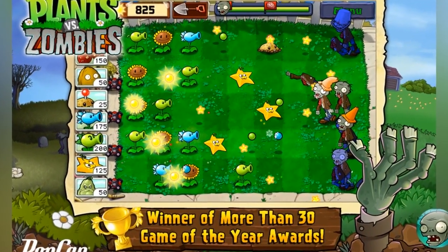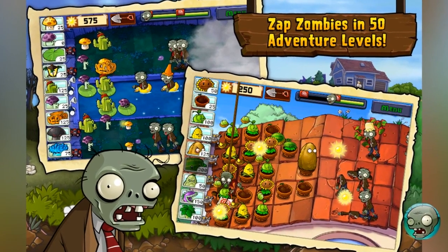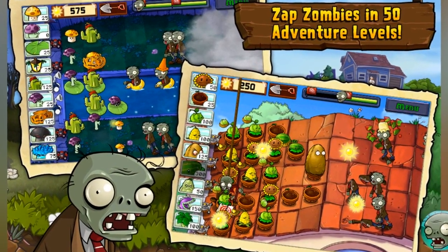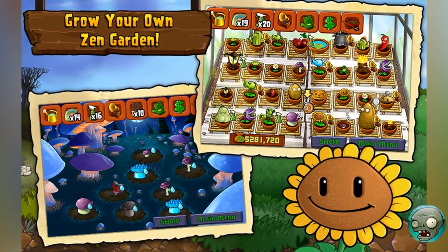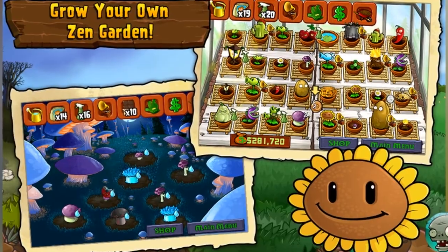Plants vs. Zombies was an app for iPhone and iPad released by PopCap in 2010. It was published in Games, Strategy, Entertainment, Puzzle categories and has been rated 5 stars by 348,327 users, cost 2 US dollars and 99 cents.